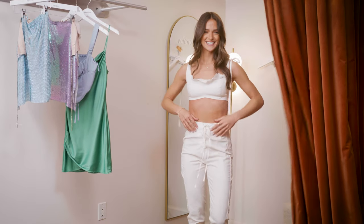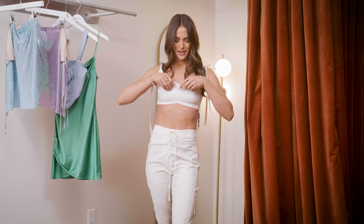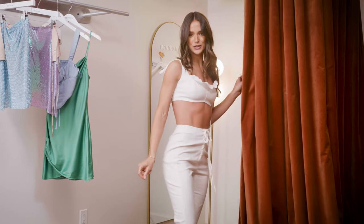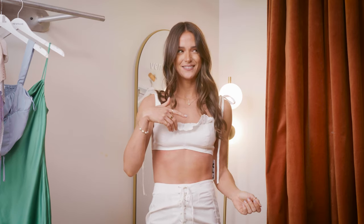Last but not least, this is my last option. I love it so much — again it's so me with the matching set. A little bit more feminine, we've got the lace. I love this tie detail right here. I feel super confident in it — comfy, cute, still very festival. So I feel so good about all these options. I'm gonna change back and then we can go check out.